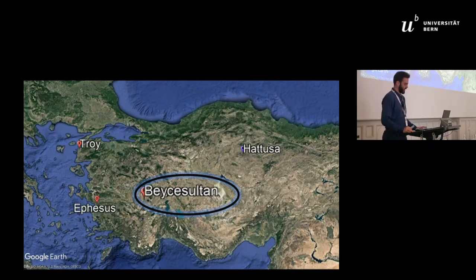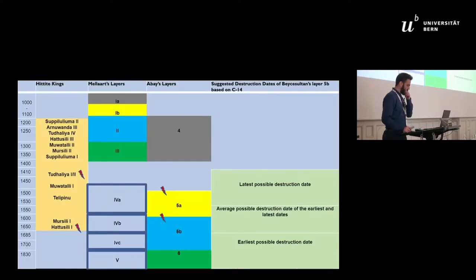The first excavations took place from 1954 to 1959 by Seton Lloyd and James Mayer, whereas in 2007 Eref Abbey started new excavation seasons at the site. The first excavation project suggested that the Late Bronze Age at Beche Sultan was represented by four layers: layers 3, 2, 1b, and 1a. Mayer dated layer 3 to the 14th century based on a Mycenaean pottery fragment.